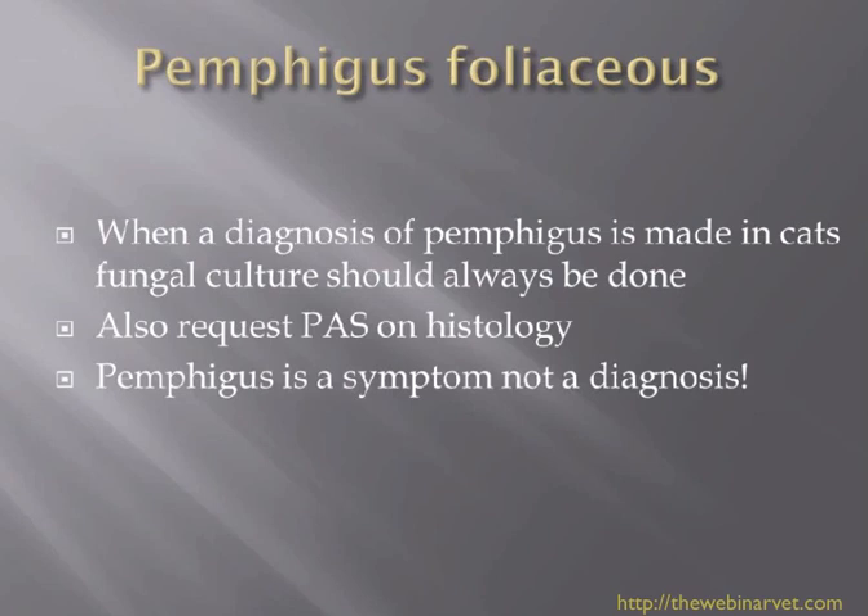Remember that Pemphigus is a symptom, not a diagnosis. It can be caused by immune-mediated disease, drug eruptions, or even food. So it's worth investigating the underlying cause — is there a drug involved, or could there be a fungus? Don't automatically assume it's immune-mediated and reach for steroids and cyclophosphamide. It may need something quite different, so it's well worth delving deeper in those cases of Pemphigus.